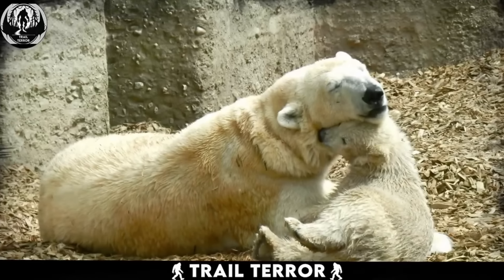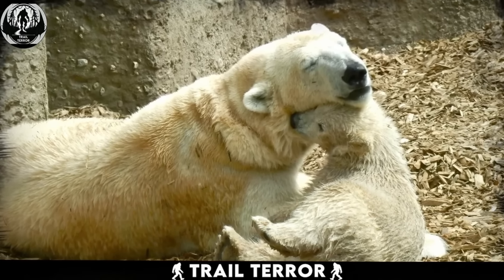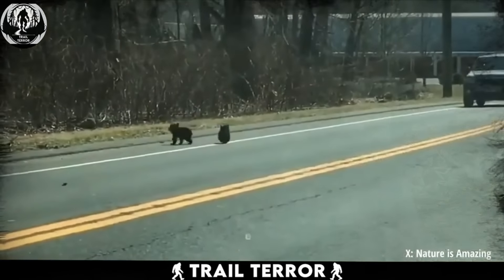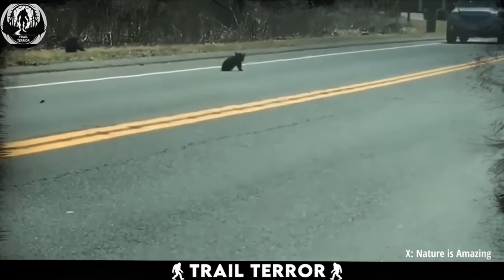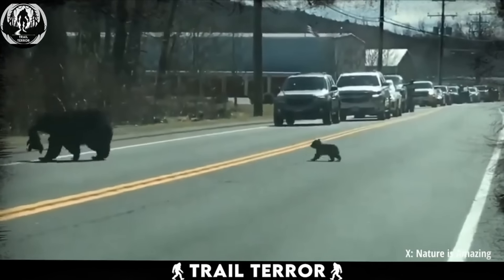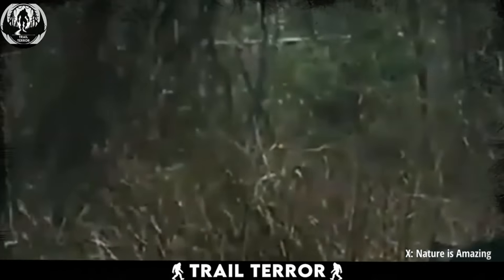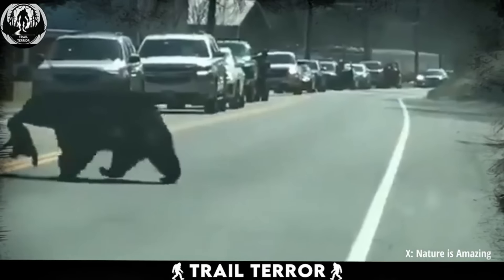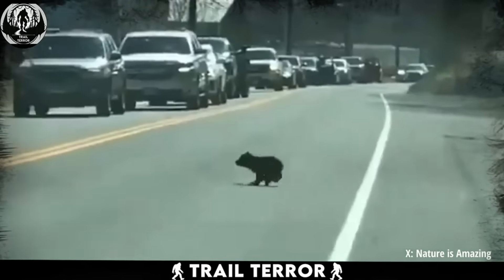All parents know the struggle of trying to wrangle their youngsters from one place to another, and it's no different in the animal kingdom. Filmed by a passerby, this heartwarming video shows a mama bear helping her playful cubs across a busy road. With the first cub held gently in her mouth, mama bear leads the way while the others follow on foot.